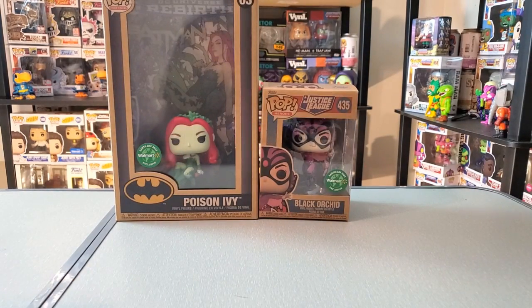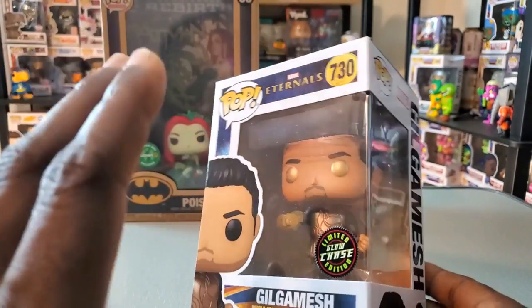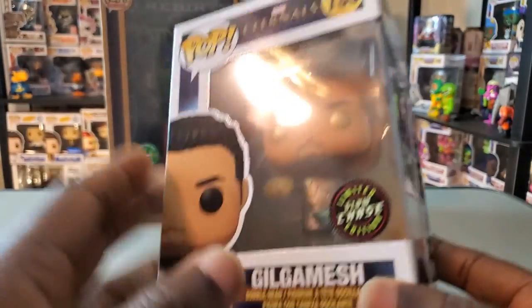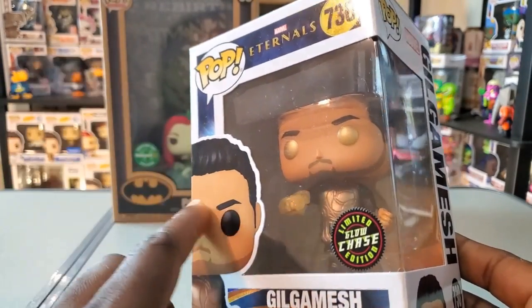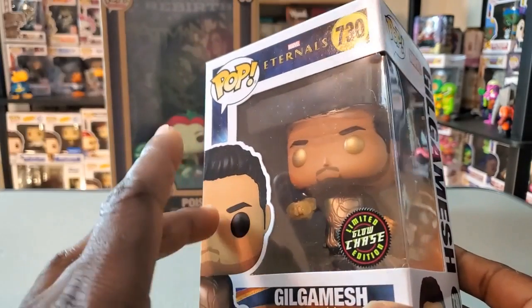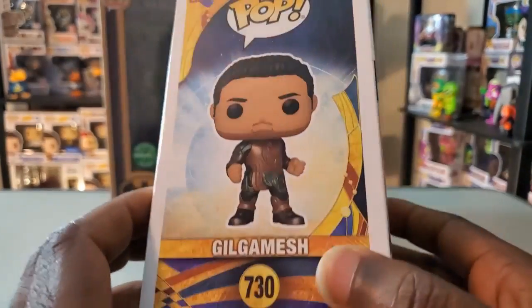This one here I was very surprised to find at my local Walmart — we have a glow-in-the-dark chase of Gilgamesh, and of course he is one of the Eternals. The Eternals movie, if you think of it as a self-contained movie, I think it's okay — I don't think it fits very well into the MCU. But I did like some of the characters, including Gilgamesh. That actor is actually one of the stars of Train to Busan, which is an amazing zombie movie.